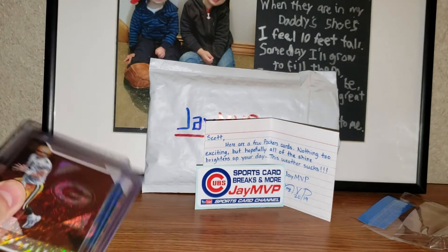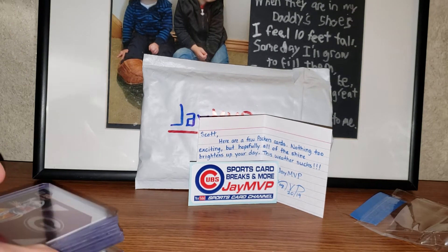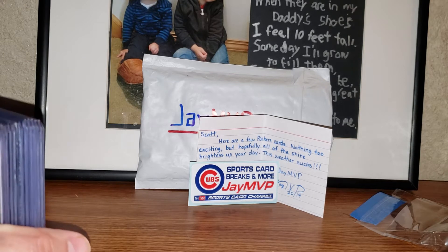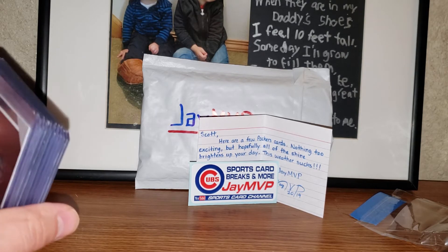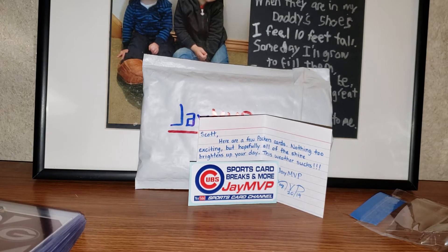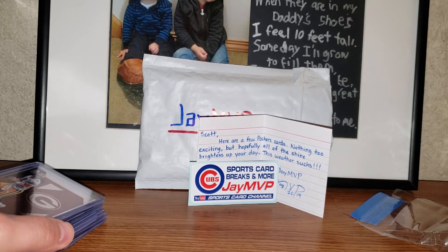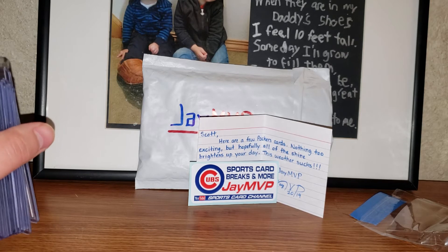Thank you jmvp for reaching out and sending me a surprise care package — it's always good to get one. I know you collect Cubs, and I'm not sure if you do football, basketball, or other sports, but I'll get you back in due time. Just finished watching the Bucks-Celtics game — Bucks won by one point, so their record is now 44 and 14. That's 30 games over .500 for the Milwaukee Bucks, which I don't remember happening at any point in my lifetime.